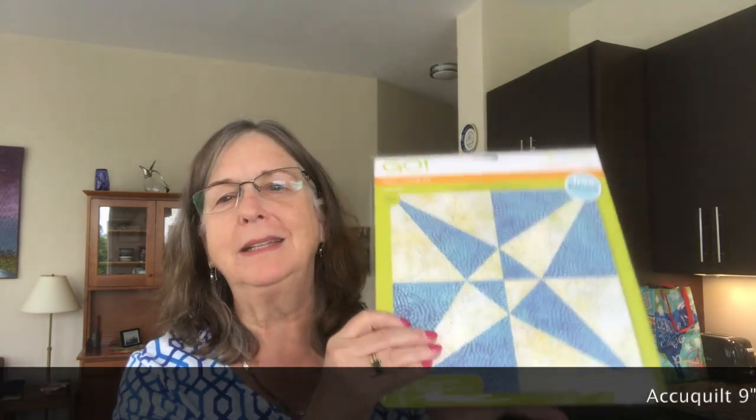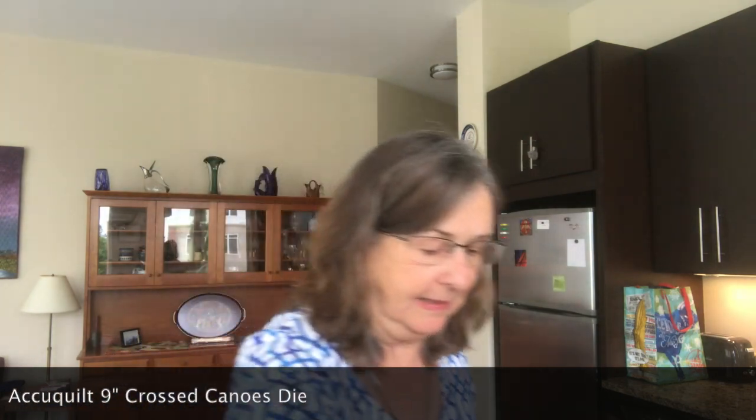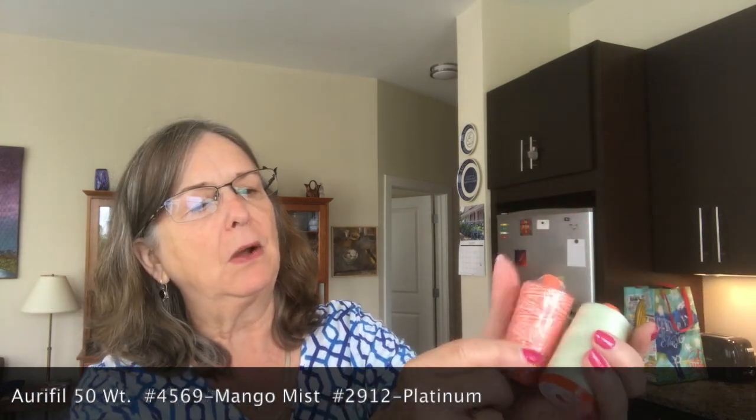AccuQuilt, one of our other sponsors, sent us each a new die, and this is what I was hoping to get — it's the cross canoes. Can't wait to play with this; I think you will see that in September. Aurifil is another one of our generous sponsors. I got a couple colors of thread: one is this gorgeous light pale green, and the one on the right is an orange variegated. They are great — I love variegated threads.